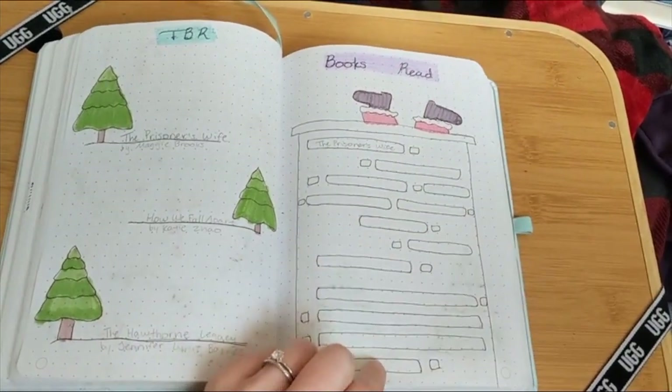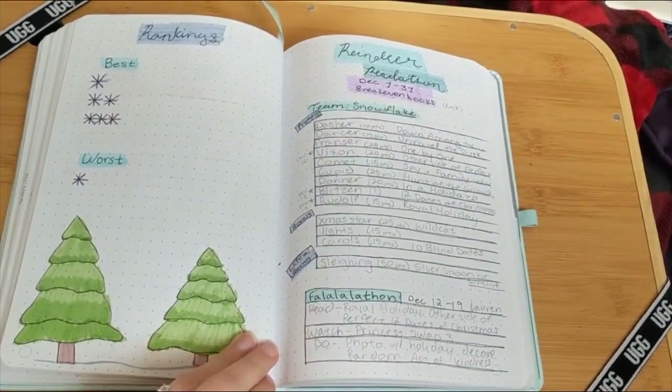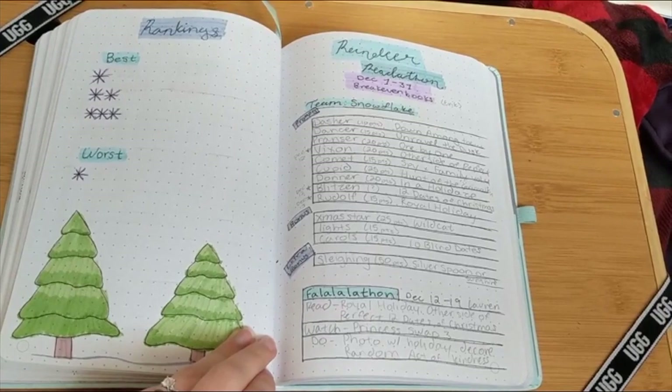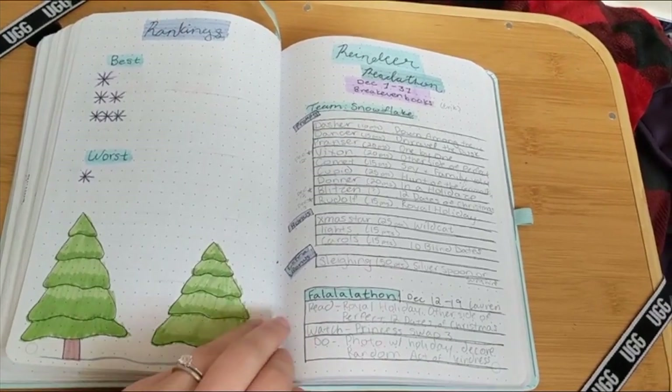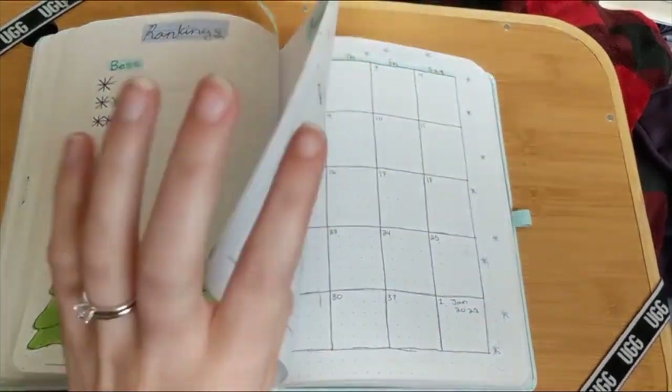I also decided that my TBR was only going to be three things this month because of readathons. Then I have my rankings page and my readathon page. The rankings page I found to be very helpful at the end of the month, and I am participating in the Reindeer Readathon.